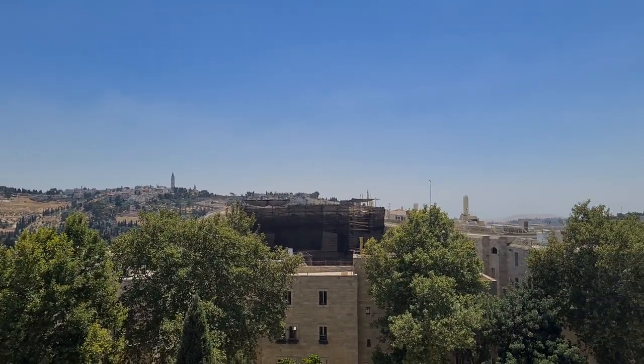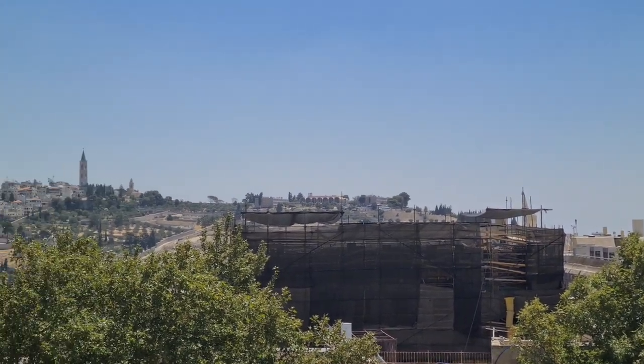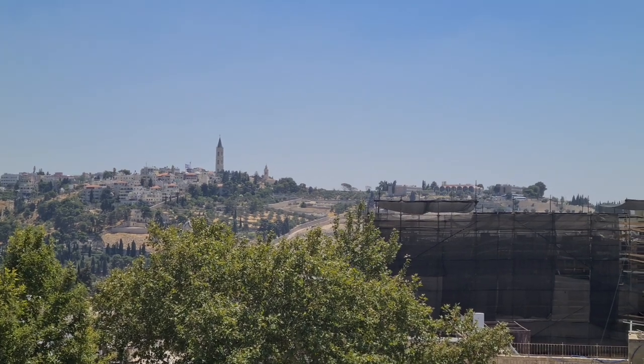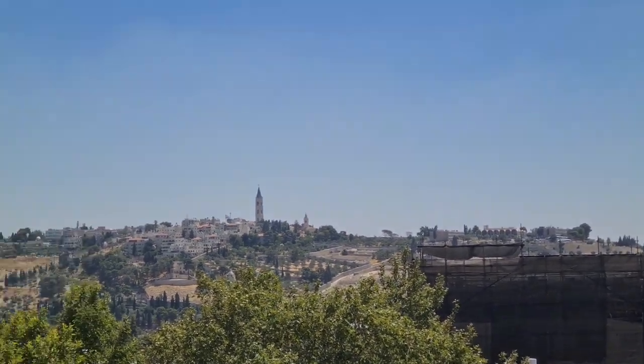The Mount of Olives is behind it. And you can see a beautiful tower — that is the Ascension Church. That is where Jesus ascended into heaven and promised to come back from the same place.